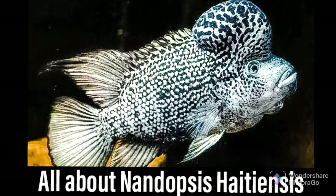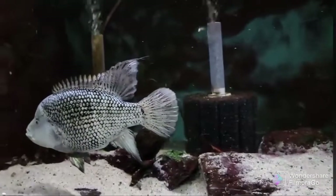Hi all. Welcome to Cichlid Dojo. Today let's talk about Nandopsis haitiensis.